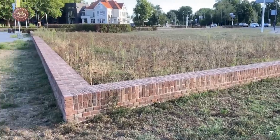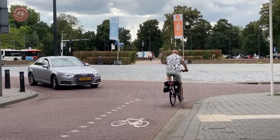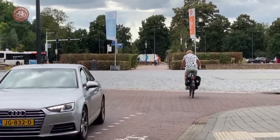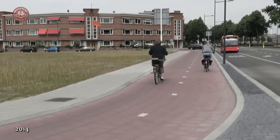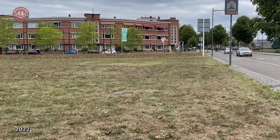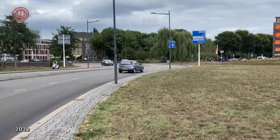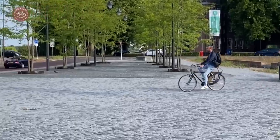But what about traffic? This is a main cycle route to the south. The designers did not accommodate cycling at all. Worse, they removed the perfectly good cycleways here and here, and created shared space on the square.